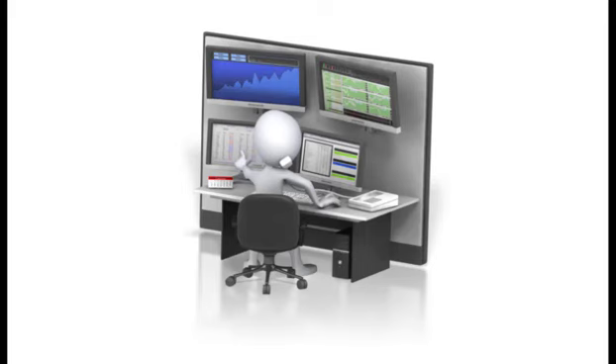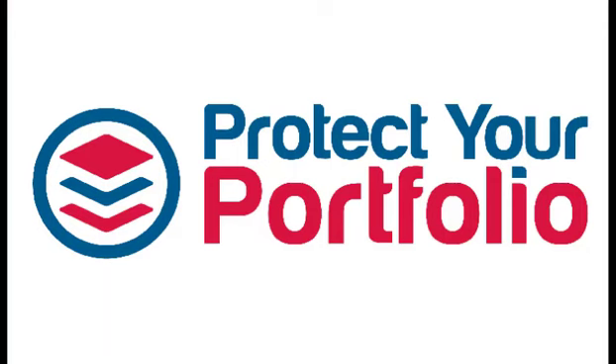Hello everyone, it's Stephen Whiteside here from TheUptrend.com with this week's edition of Protect Your Portfolio. In this weekly presentation, we take a longer term look at the North American markets using weekly charts to help filter out all of that market noise from Monday to Friday, so we're left with just one decision point — the closing price from 4 p.m. Friday afternoon.